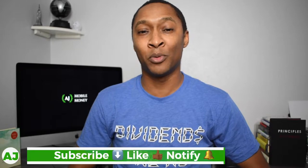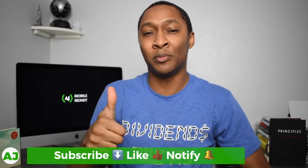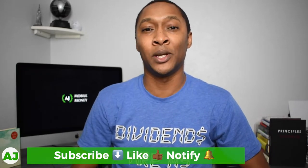Welcome to the Mobile Money Nation. My name is AJ. Thanks for taking this time out of your day to watch this video. If you're not currently a member of the Mobile Money Nation, all you have to do is hit the subscribe button down below, hit the like button, and also hit the notification bell so you'll be notified the next time I create a video.